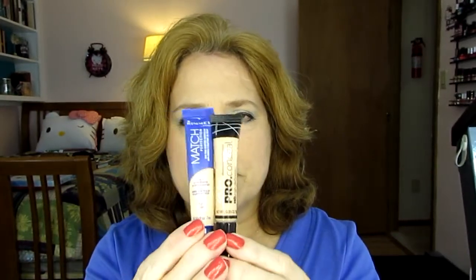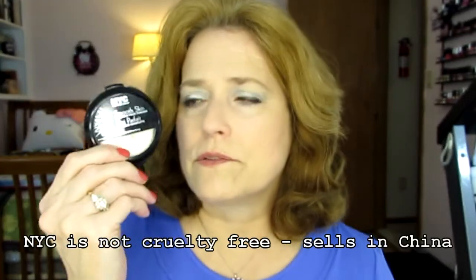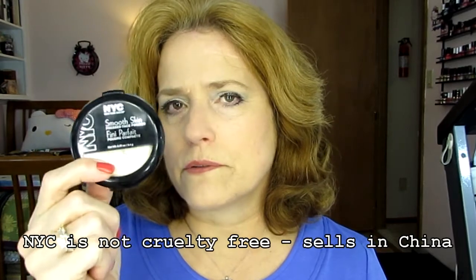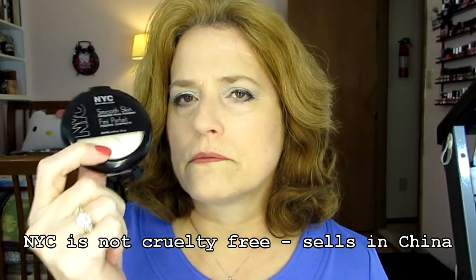I will use both of these up in 2016. Smooth Skin is actually in a challenge right now and my goal for that challenge was just to hit pan, which I have done, but I plan to use this up completely. This NYC Smooth Skin powder actually matches me to a T, and I do plan to use it up over the course of the year if not sooner.